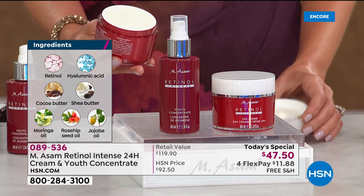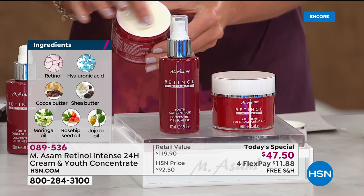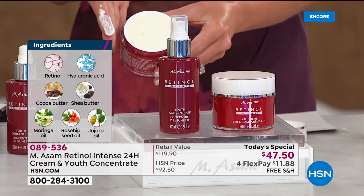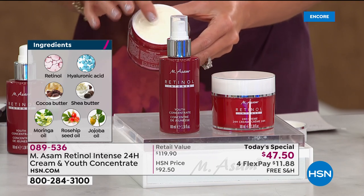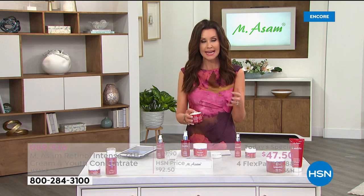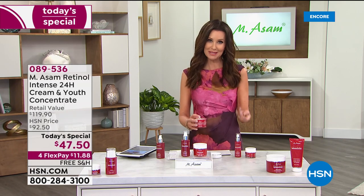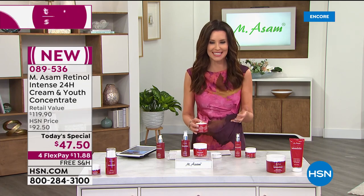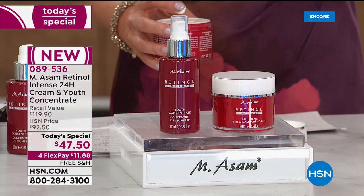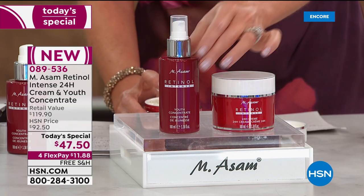It is rich and dreamy, yet you can use it morning and night — it's never too heavy. It's that 24-hour delivery system. You want to use it morning and night because you're going to wash your face. Put your concentrate on first — that has the highest concentration of real retinol.